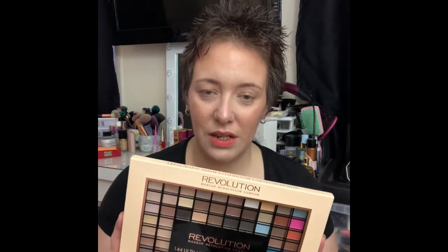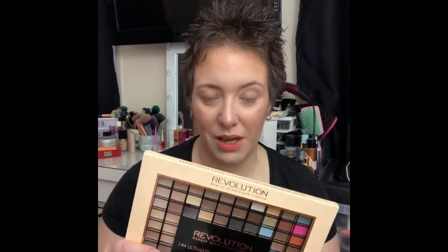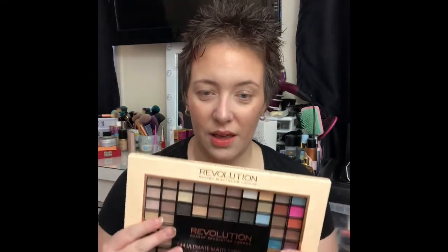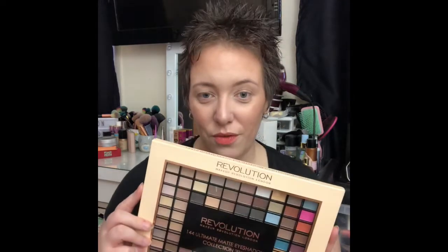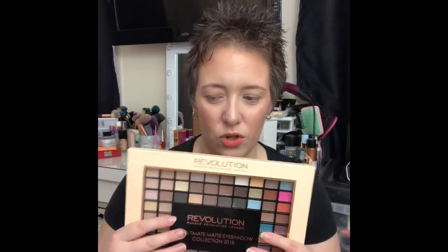I've recently seen videos of people doing palette bingo, where you choose an eyeshadow palette, put the number of pans into a random number generator, and let it pick which shades you'll use — say four or five shades. I've been really unwell recently and been watching so many videos, and I've seen a lot of this and thought it'd be a lot of fun to give it a go myself.